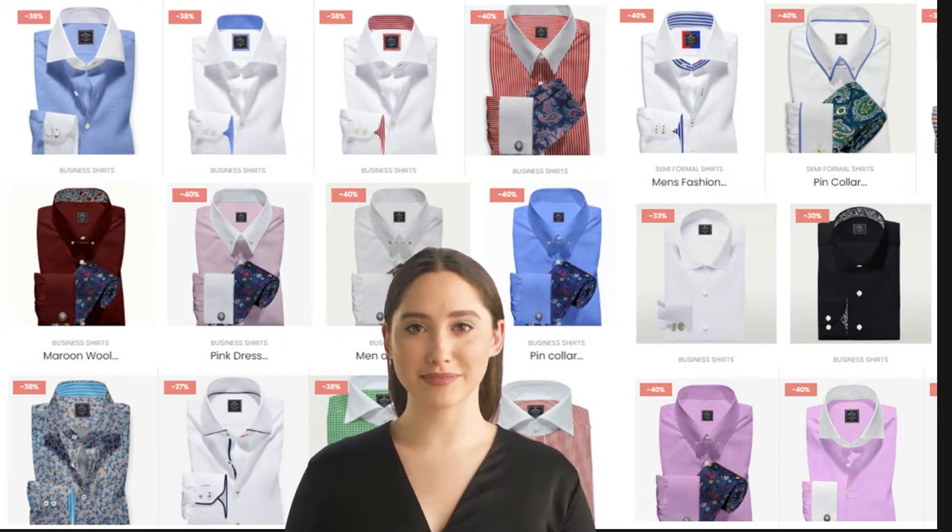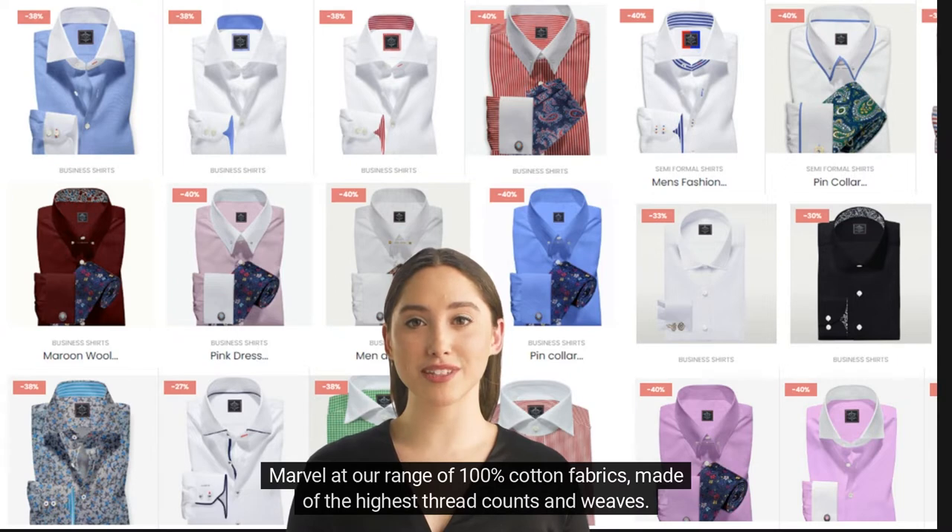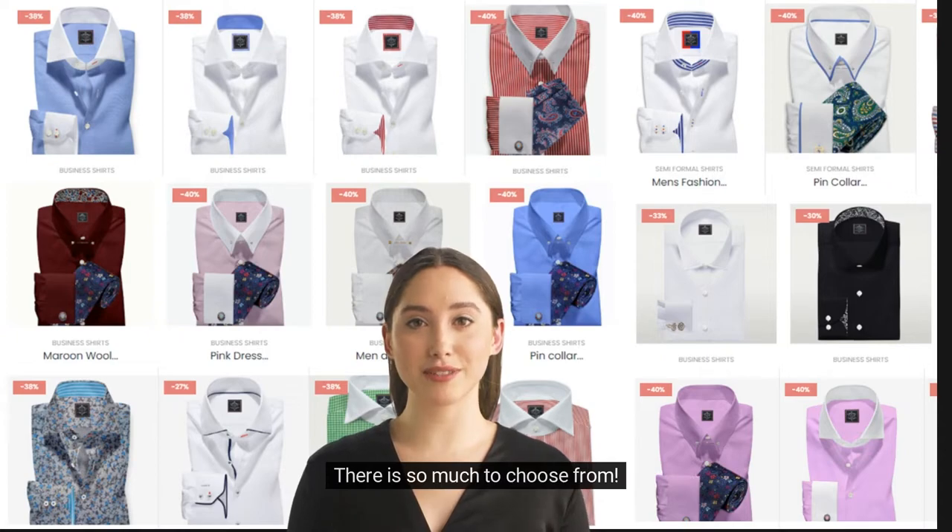The list is endless. Monograms and initials are possible anywhere on the shirt, depending on your choice. Marvel at our range of 100% cotton fabrics, made of the highest thread counts and weaves. There is so much to choose from.